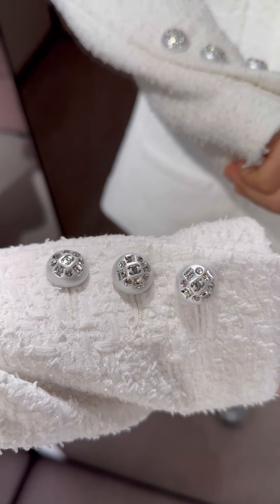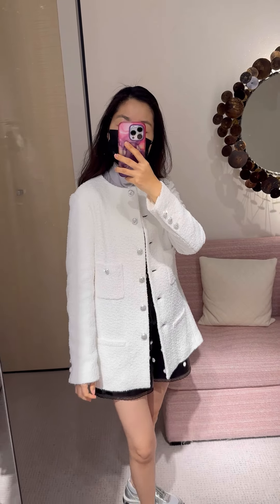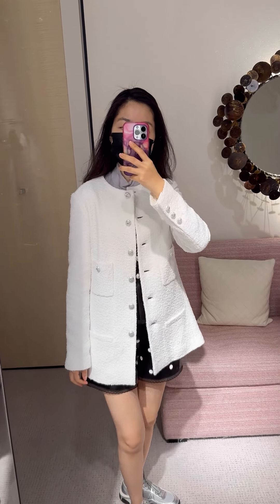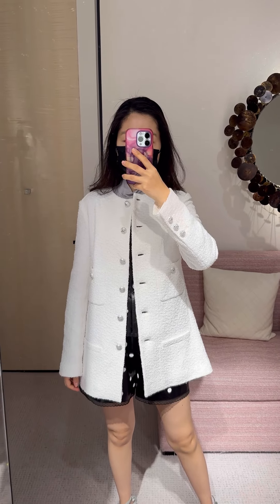But the fabric looks quite plain. Overall, I'm not quite impressed by the cut and the fabric. It is considered an entry-level Chanel jacket — not special to me.